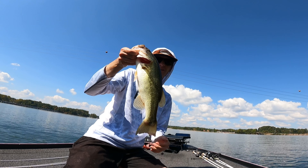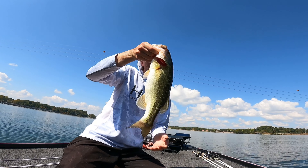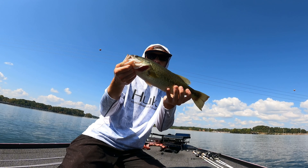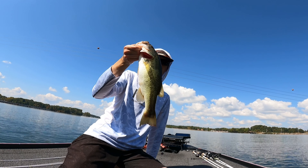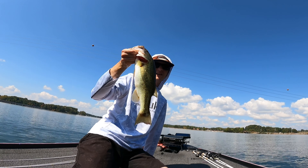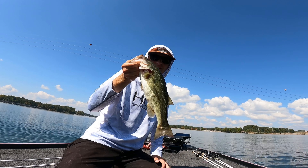Here is that one fish that we caught on the buzzbait this morning, if y'all can see that. It's just a 15-incher, right at a keeper — a solid pound and a half fish or so. Real fun to catch. That's the one keeper that we caught that y'all probably didn't see because it was in the dark. But there he is right there.